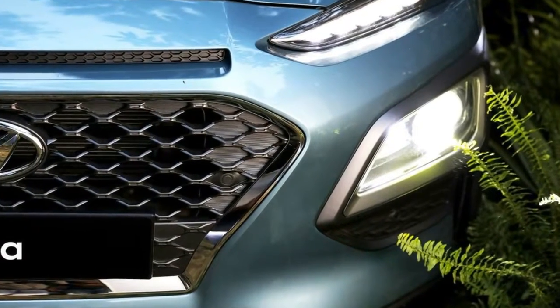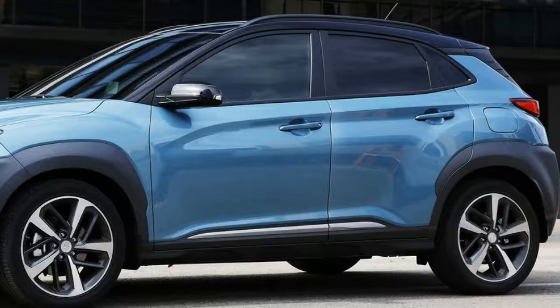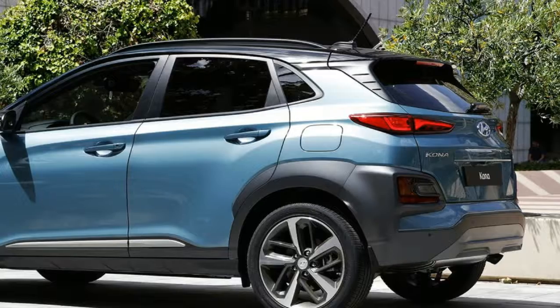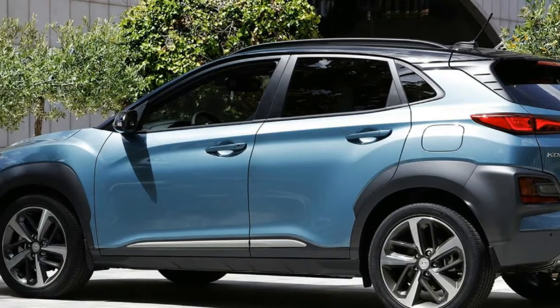In the US, the Kona will use a pair of four-cylinder gas engines, mated to both front and all-wheel drive configurations, and we've also heard future electrified models are on the way.